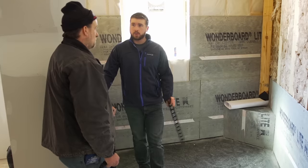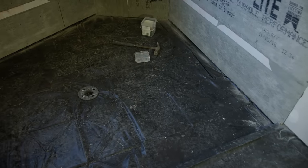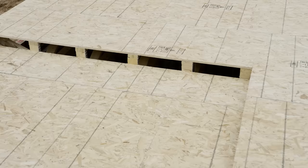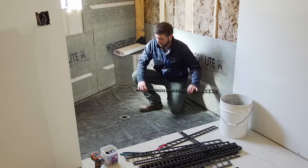Next, they prepare the walk-in shower for tile. One of the big features of the master bathroom is this big walk-in shower. What I like about it is that there's nothing to step over when you get into it. To do this, we've actually dropped the floor, and we've got this system in place where it pitches a quarter of an inch for every foot.